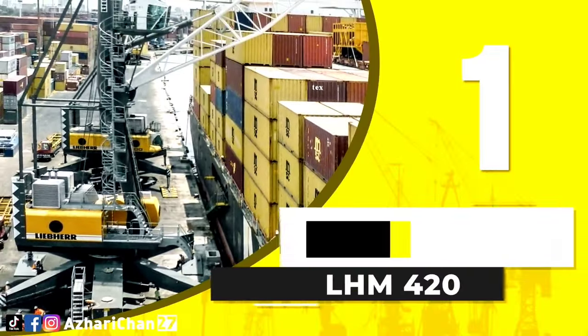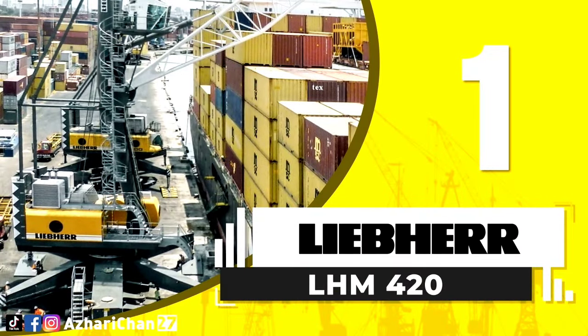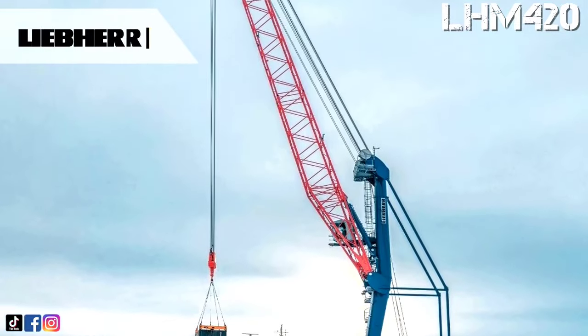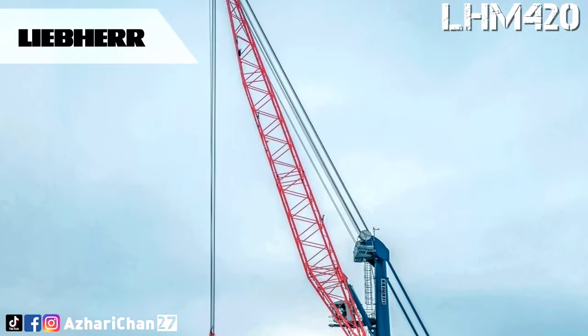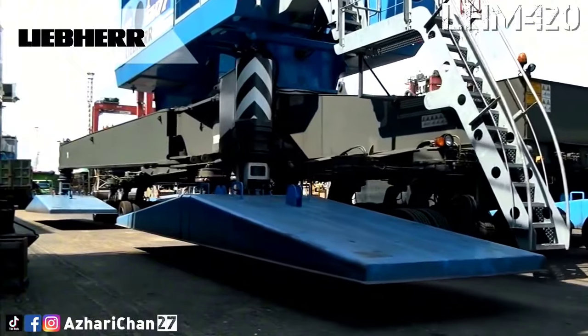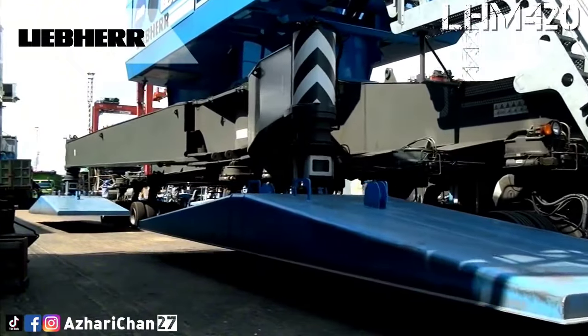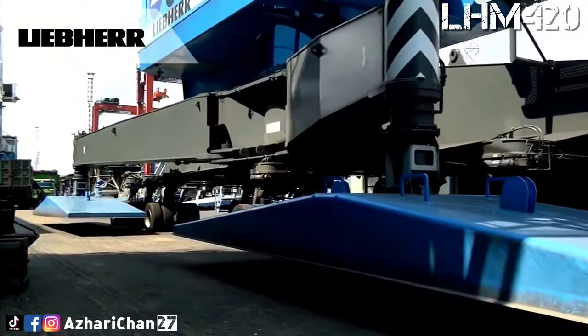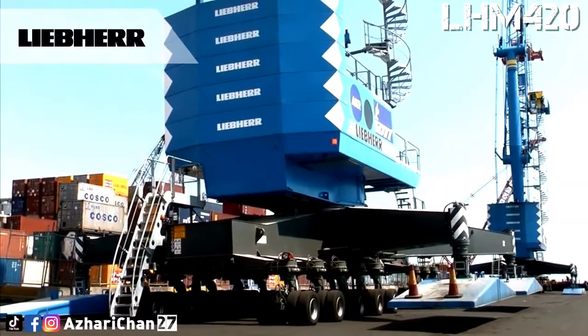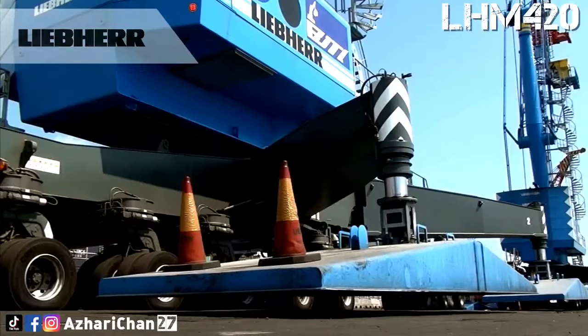First on top of the list is the Liebherr LHM 420. The LHM 420 is a mobile harbor crane designed by the largest German crane manufacturer, Liebherr. The design of the LHM 420 has been optimized for ships in the post-Panamax class. The Liebherr Mobile Harbor Crane series raises and lowers loads at up to 120 meters per minute.